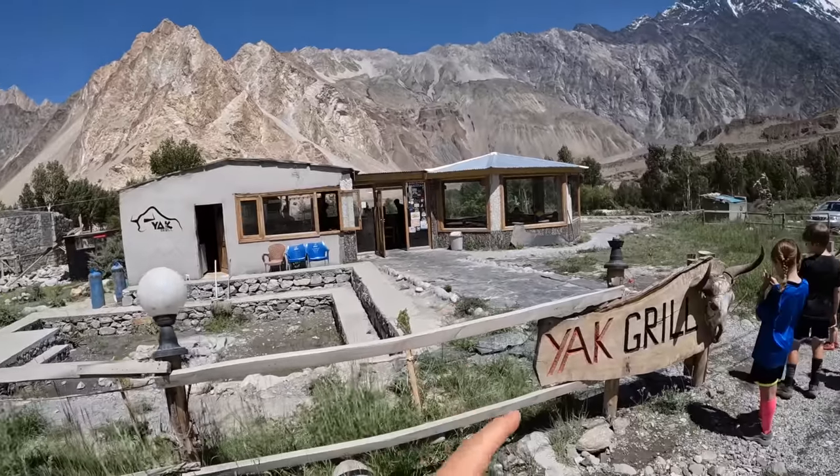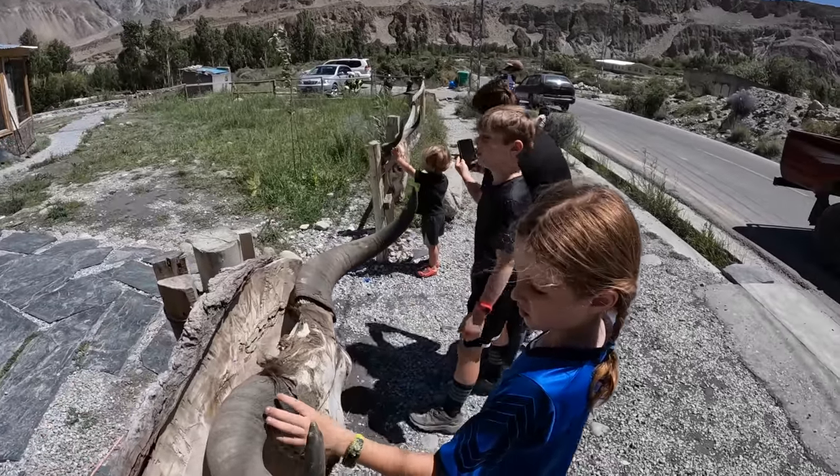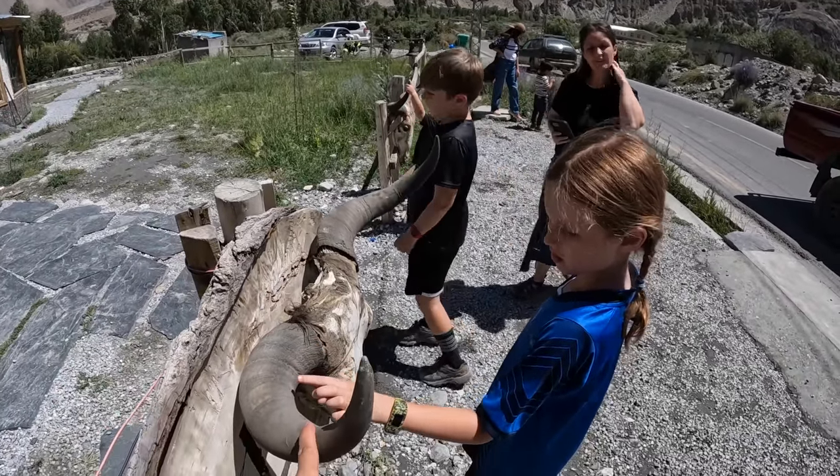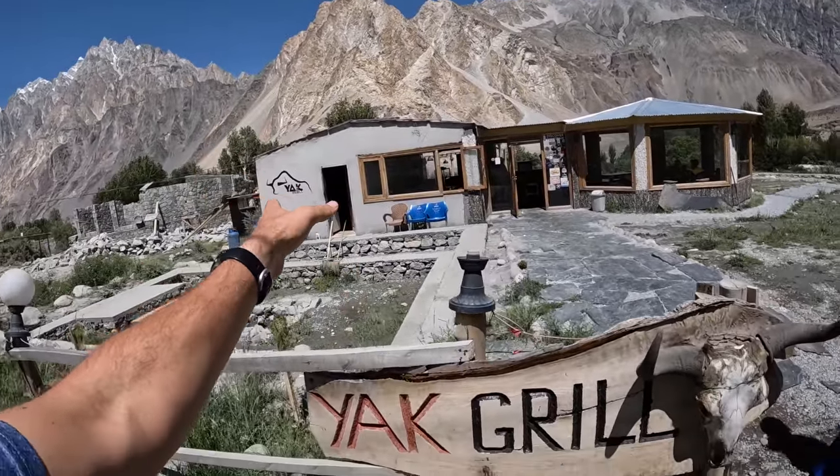A must-do when you're in the Hunza Valley area is eat a yak burger. You can get yak burgers in a lot of different places around town, but the most popular by far is the Yak Grill, quite famous for their yak burgers.